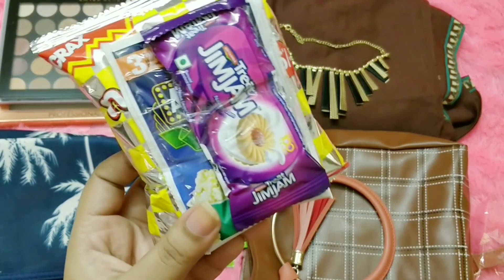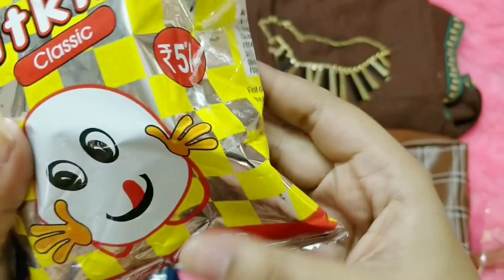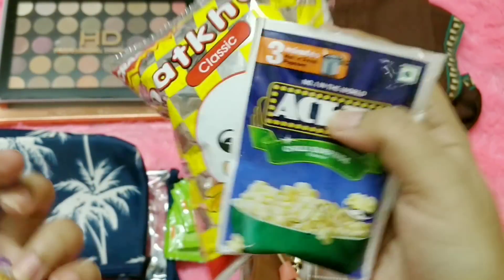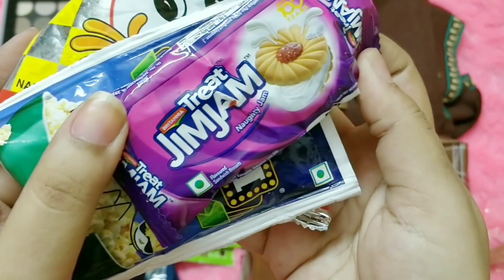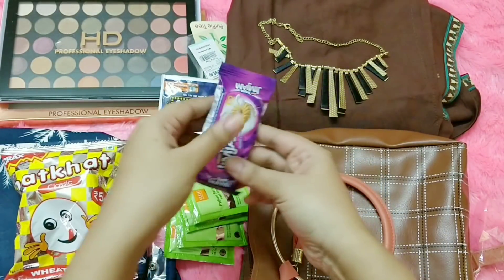You are also left with some edibles. First is the Nut Cut Classic — it's namkeen wheat puffs for 5 rupees. Second is Chili Surprise ready-to-make popcorn. And third is Treat Gym Jam — Britannia Naughty Jam biscuits for 5 rupees. These are the extra complimentary snacks in the box.